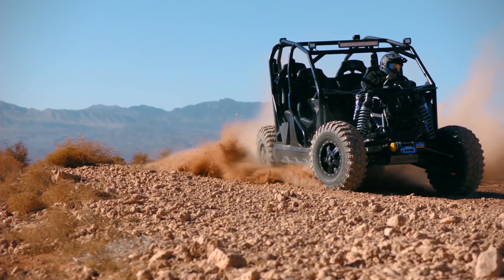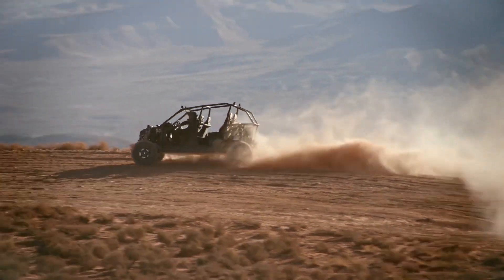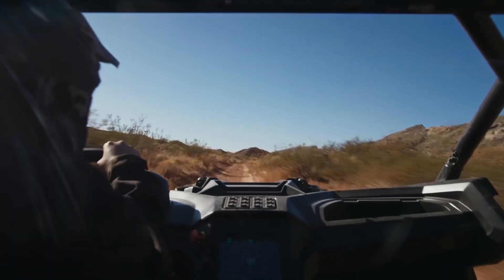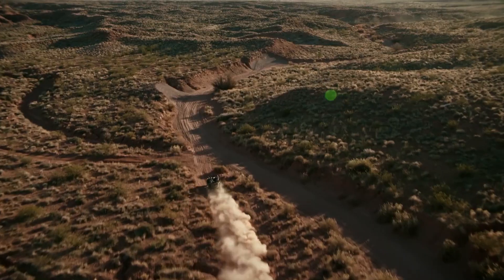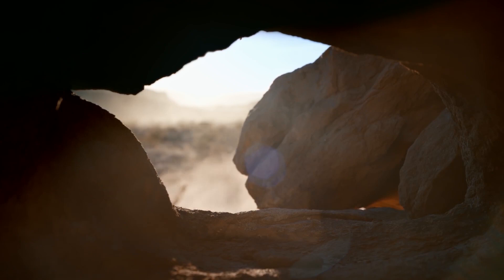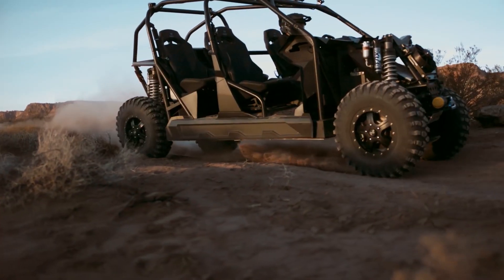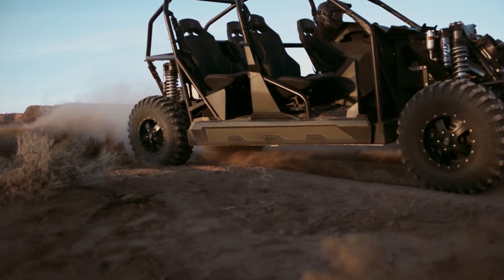A full battery will take you approximately 150 miles before a charge, and the DC quick charge can get you back out in about 2 hours. For off-roading adventures, the Nikola NZT is waterproof, and the driver can submerge the NZT in water up to 1 meter for 30 minutes, allowing peace of mind in wet or muddy conditions.